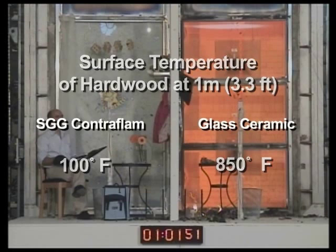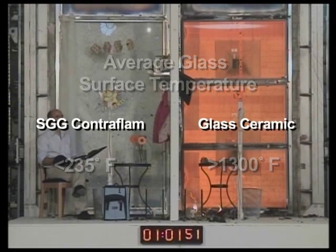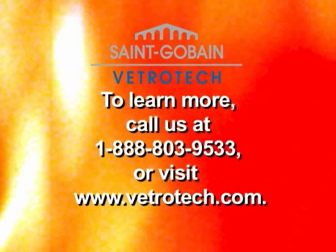SGG Contraflam surface temperature less than 235 degrees Fahrenheit. Average glass surface temperature for SGG Contraflam less than 235 degrees Fahrenheit. Maximum air temperature SGG Contraflam less than 1300 degrees Fahrenheit. Additional measurements: SGG Contraflam less than 300 degrees Fahrenheit, less than 500 degrees Fahrenheit, and less than 1000 degrees Fahrenheit.